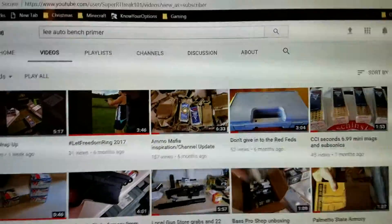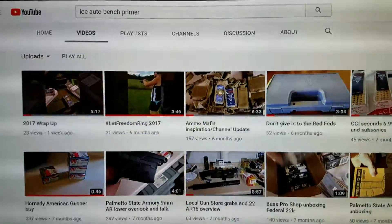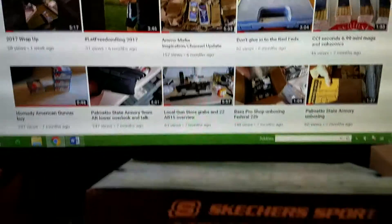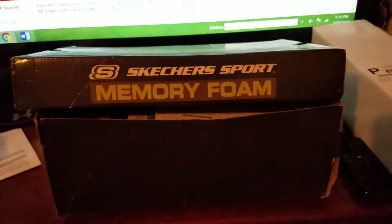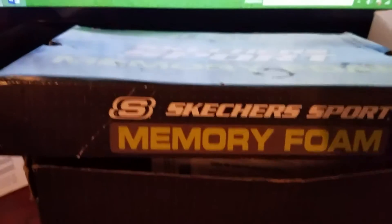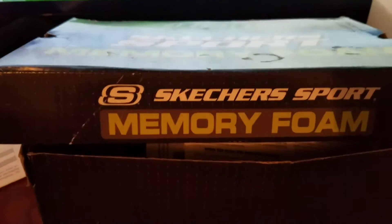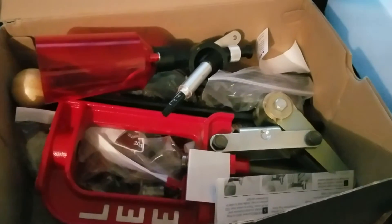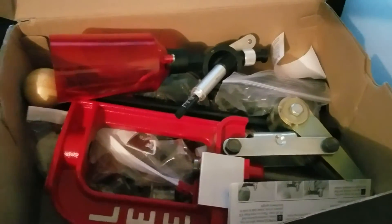Good afternoon YouTube, gonna start this month of the new year off looking for some deals. I didn't need a new pair of shoes — I was on Facebook looking for a reloader and I found a Lee Breech Lock Challenger. Best thing was it didn't cost me any money; I was able to trade for it.